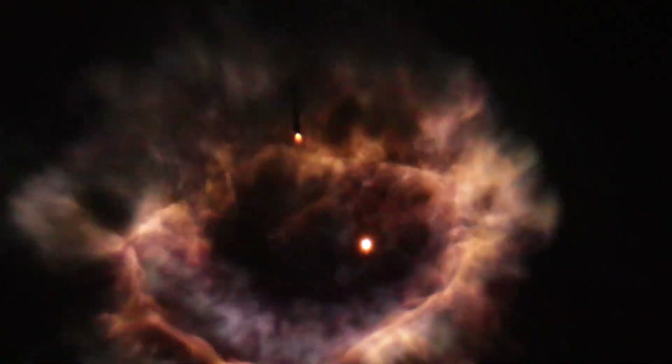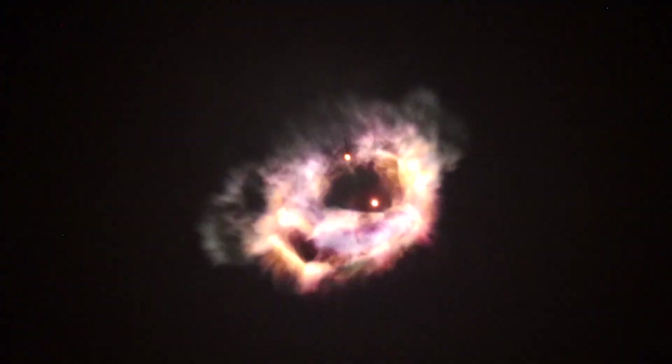Now 2 minutes into flight. MECO, stage separation. MVAC ignition. Stage one boostback start. All good call-outs from SpaceX and a really nice view of separation at the start of that boostback burn, creating that nebula-like effect.